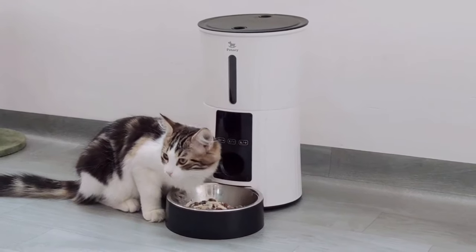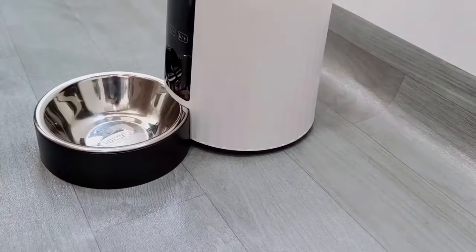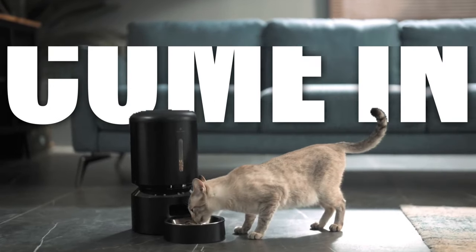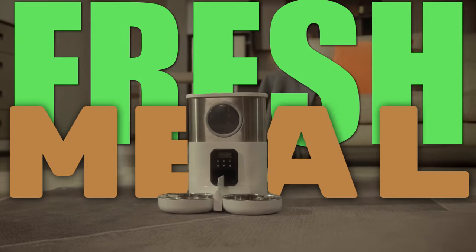If you're a cat owner, you know how important it is to make sure your furry friend is well-fed and taken care of even when you're not home. That's where automatic feeders come in. These handy devices can dispense food at set times, ensuring your cat always has access to a fresh meal.